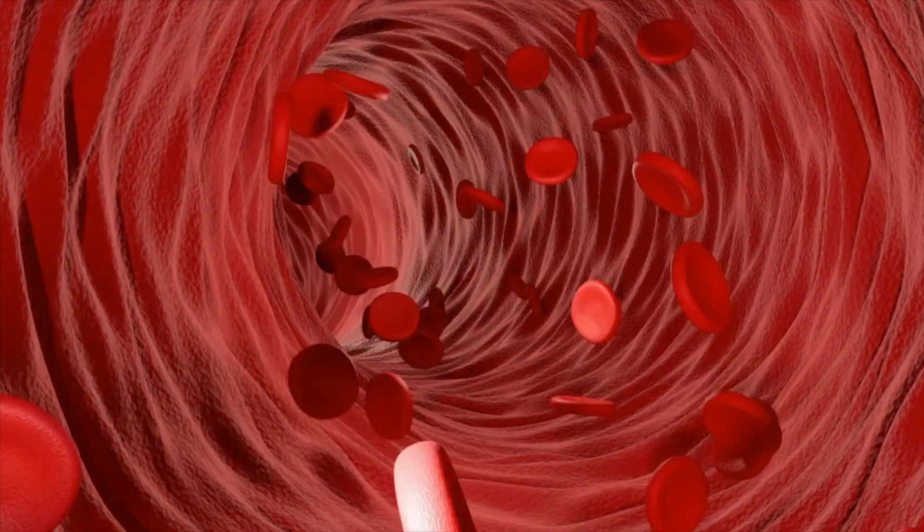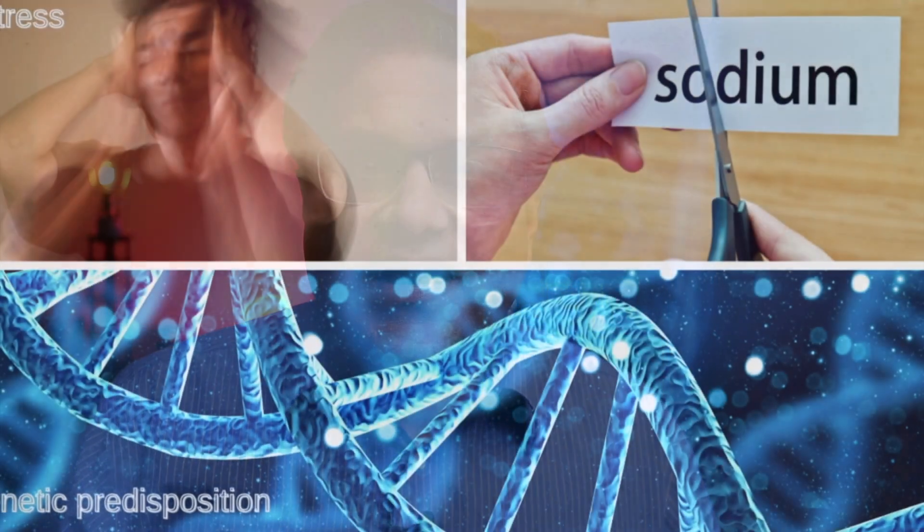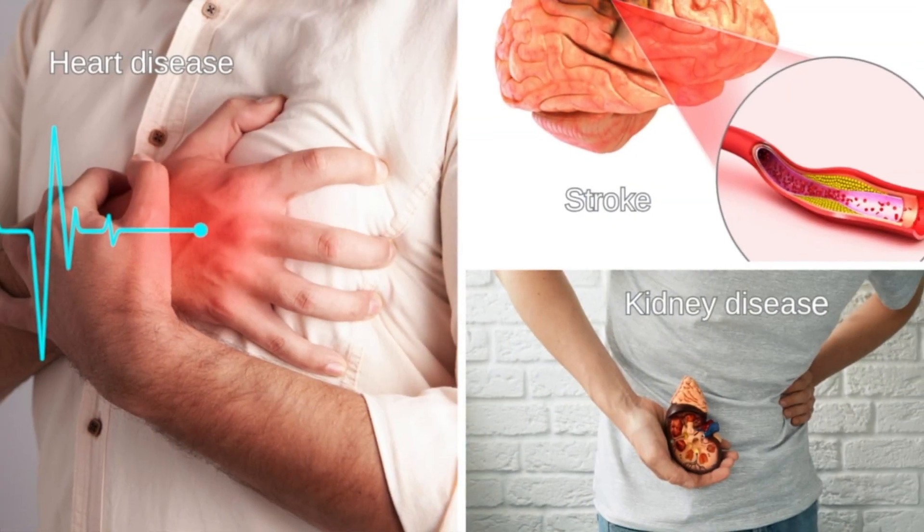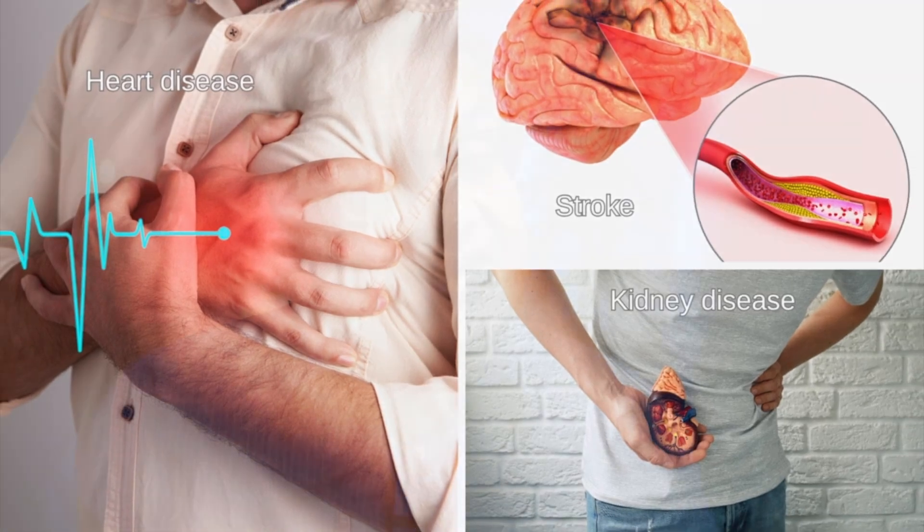Now let's explore the dynamic nature of blood pressure — it's like a barometer of your cardiovascular health. When you engage in physical activity, your heart pumps blood with increased force, leading to a temporary rise in blood pressure. This is the normal response to meet the demands of your muscles for oxygen and nutrients. On the flip side, factors like stress, a diet high in sodium, and genetic predispositions can elevate blood pressure persistently, putting you at increased risk for heart disease, strokes, and kidney disease.